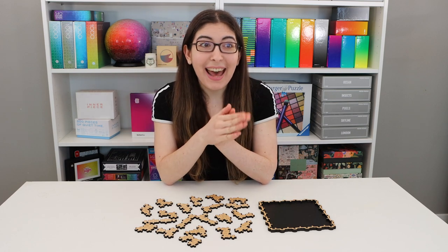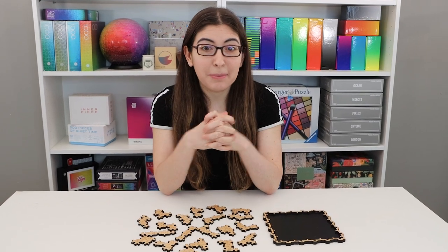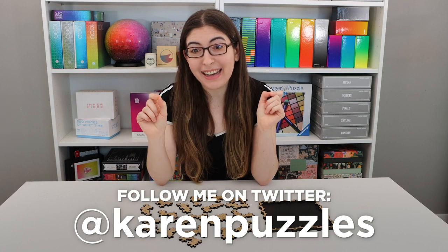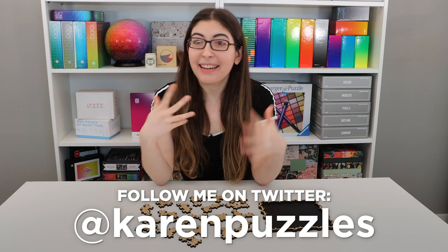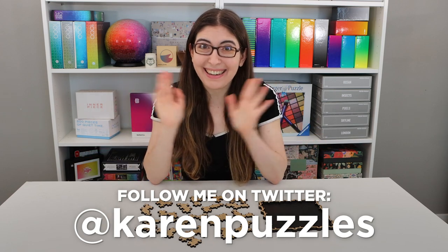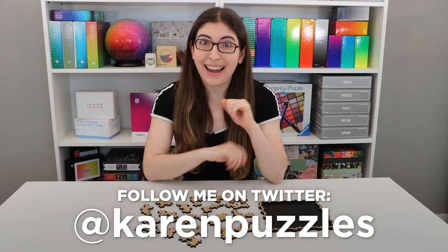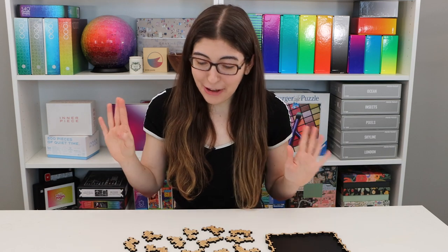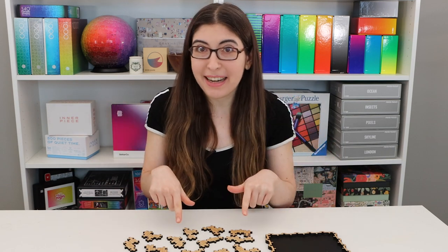I just wanted to let you guys know that I have made a big decision. This has been something I've been thinking about for a really long time, and I thought it was finally time to do it. I have decided to start tweeting again! I was a big tweeter for a long time, and then I got burnt out on it and didn't tweet for like the last 3 years. But I decided to get a fresh start on my Karen Puzzles account, so you can follow me on Twitter now. Anyway, enough of the intro — let's jump right into this puzzle.